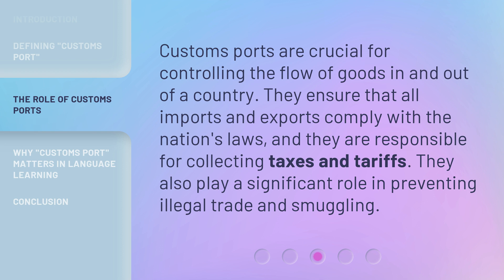Customs Ports are crucial for controlling the flow of goods in and out of a country. They ensure that all imports and exports comply with the nation's laws, and they are responsible for collecting taxes and tariffs. They also play a significant role in preventing illegal trade and smuggling.